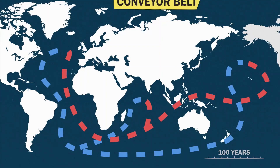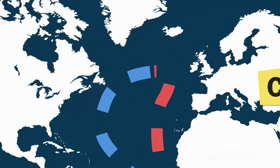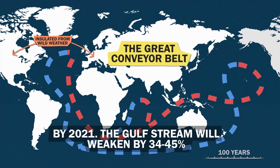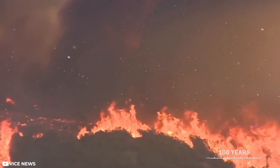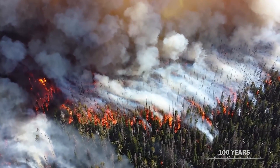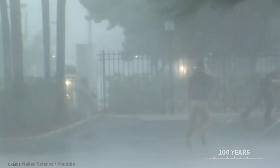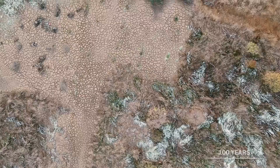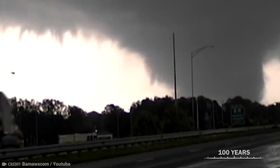As the oceans heat up, the great conveyor belt is slowing down. This current carries warm water from the tropics to the poles and vice versa, insulating Europe and North America from wilder weather. If trends continue, by 2100 the Gulf Stream will weaken by 34 to 45 percent, meaning hotter summers in Europe, fiercer storms in the US, and profound large-scale impacts on weather patterns, agricultural practices, biodiversity, and economic stability.